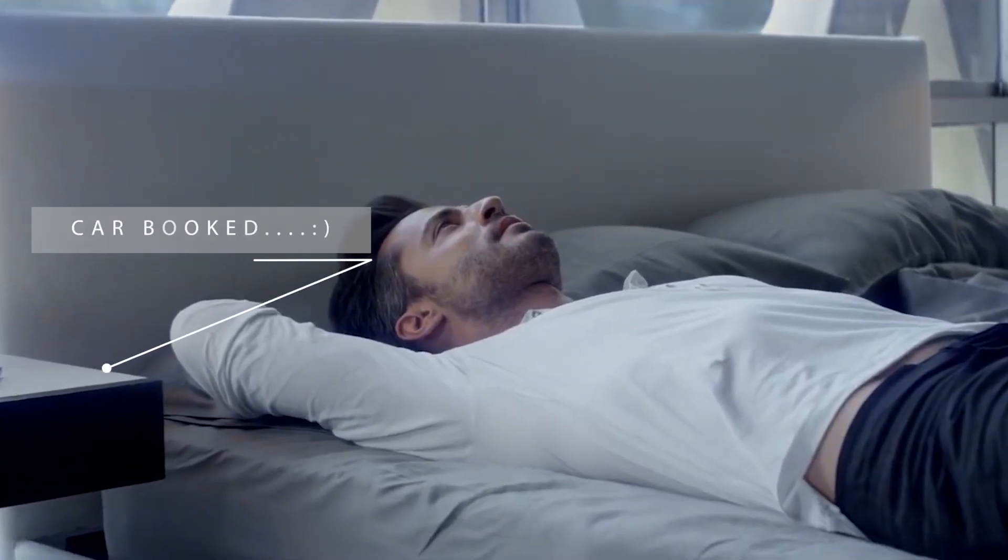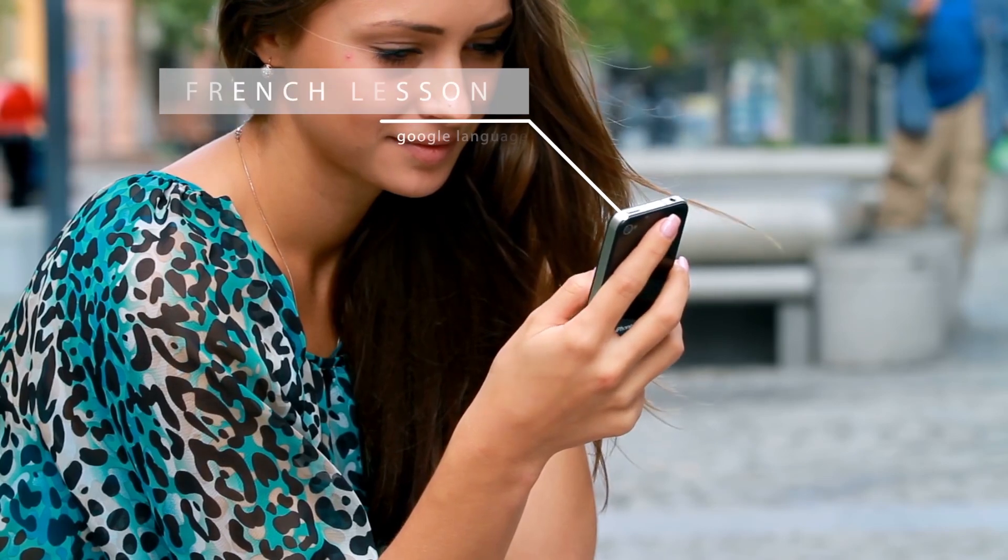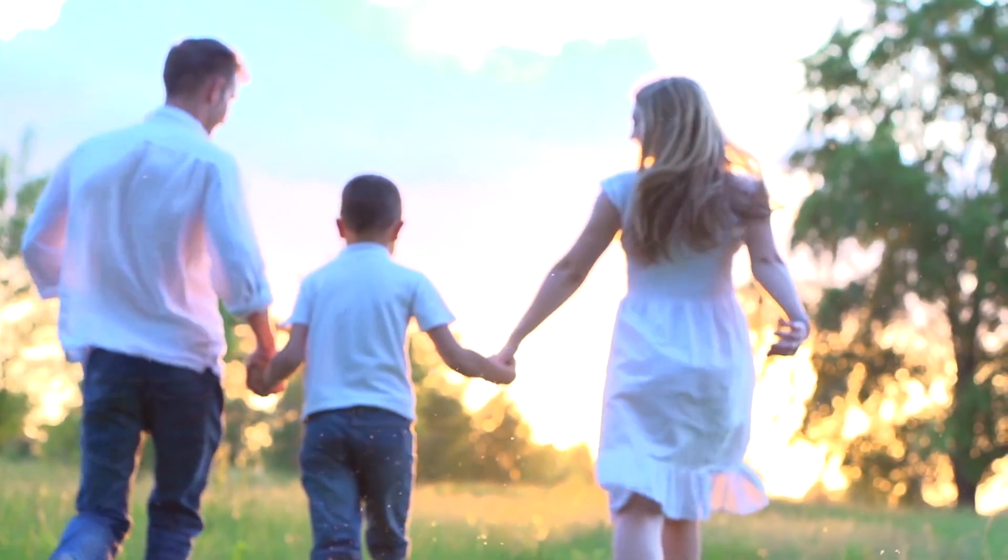Buy your sports car from your bed at 3 a.m. Learn a new language leisurely at your own pace. Close a business deal while lounging by the beach with your family.